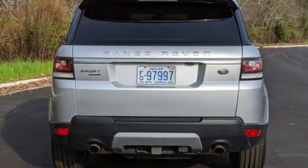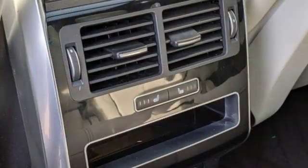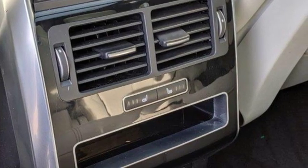Car and Driver find the Range Rover Sport's handling is impossibly sharp, especially considering it's a highly capable off-roader.